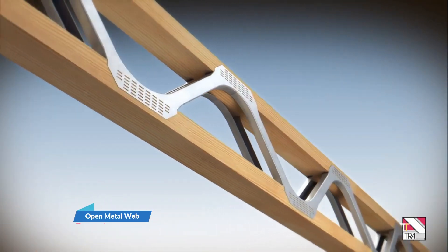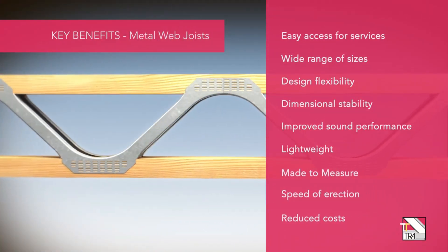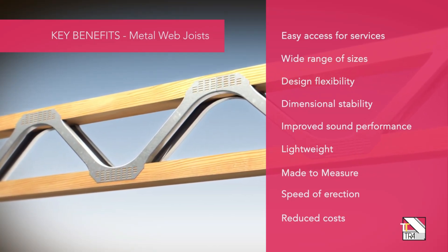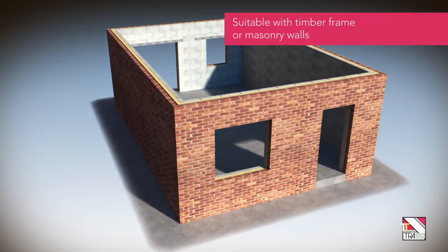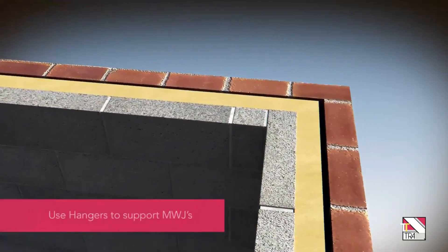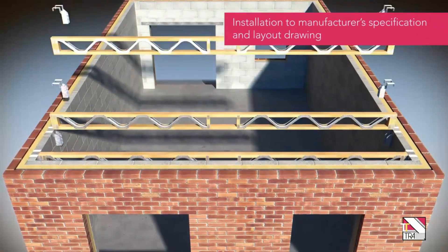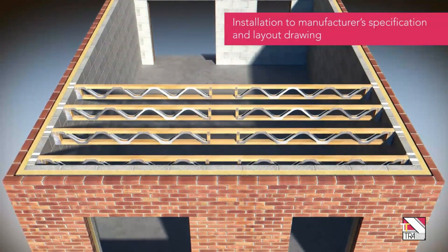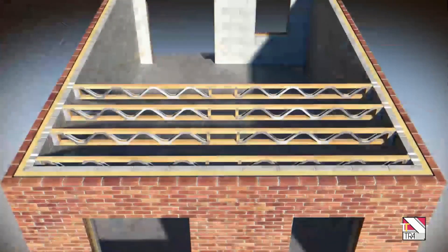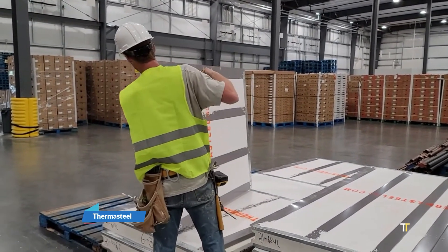Open metal web joists, also known as posy joists, combine timber flanges with steel webbing to deliver superior structural performance and design flexibility. This hybrid system allows for long spans with minimal weight, ideal for housing, offices, and commercial builds. The open web design provides easy access for plumbing, HVAC, and electrical services without cutting through joists. Offering precision, sustainability, and efficiency, posy joists reduce waste while improving acoustic and thermal characteristics, making them a cornerstone of modern timber construction.